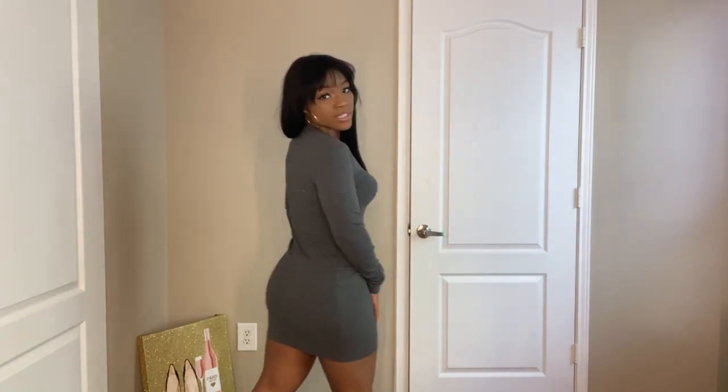Next we have this super cute gray dress, and I'll tell you — this is my favorite thing I bought, by far. It's a super cute ribbed, form-fitting dress with long sleeves, which I love. I think this is number one for me. I would wear this with some cute heels or some thigh-high boots. Let me know what you think in the comments below.